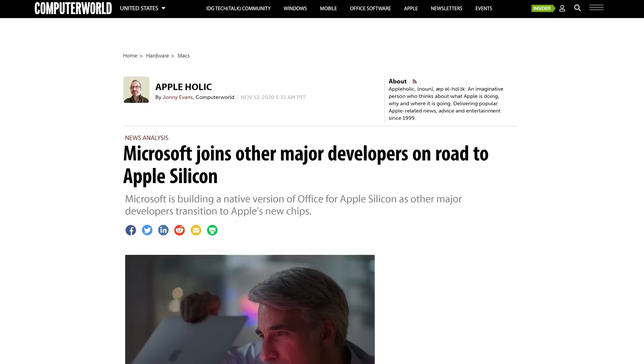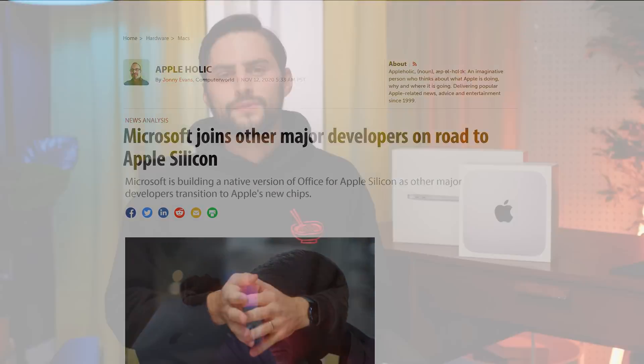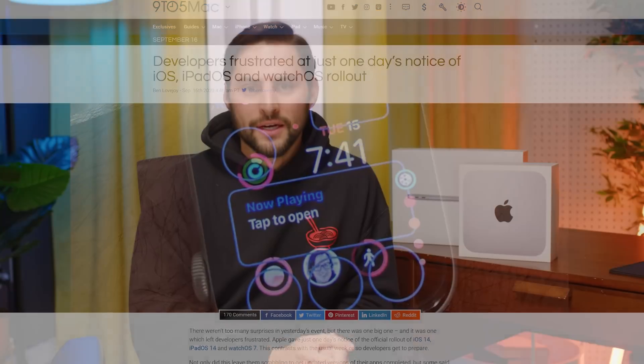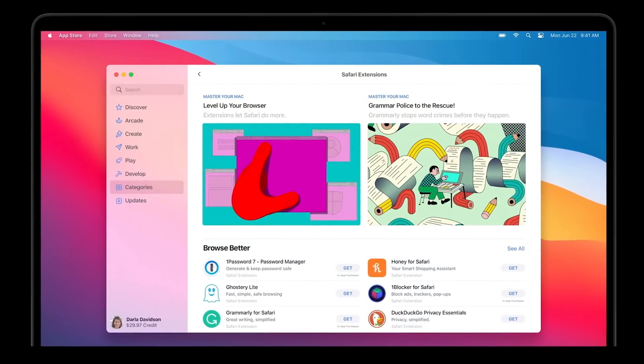Apple is betting that because developers who have large user bases on the Mac platform would like to keep it that way, those developers will adapt and come out with versions specifically written for the M1 sooner than later. This approach is more or less in line with Apple's playbook for other new products — they bring a new platform to market and then use their brand power to force developers to catch up. Ultimately, it's not hard to imagine Apple offering a more tightly controlled app store experience for Macs, with programs being specifically vetted for full compatibility with Apple Silicon, especially as we expect to see more of Apple's chips in desktop Macs down the line.